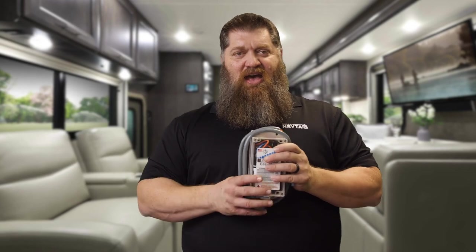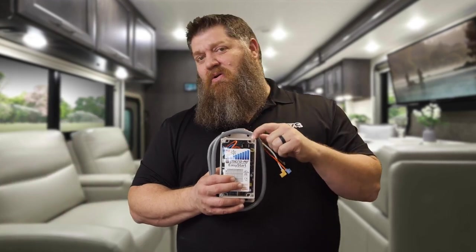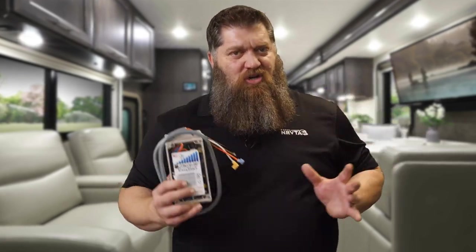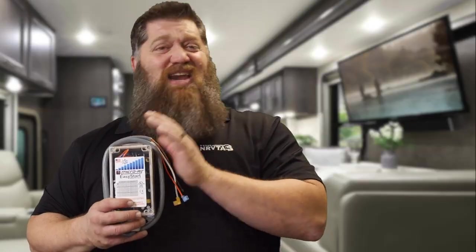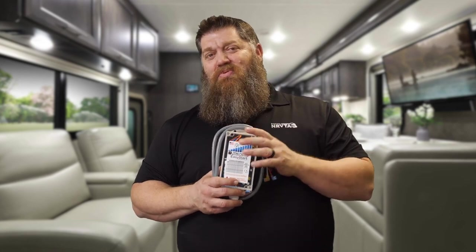So let's say you have any type of air conditioner and adding a soft start may void the warranty on your air conditioner. If you put on a Micro Air soft start, they'll actually cover the compressor. Now, I'm sure there are limitations — like if you had a hole in the line or something unrelated — but if the compressor goes out because of this, they're so proud of their soft start that they know it's not going to hurt the compressor. So again, when you purchase this, if your air conditioner is six years old or less, they'll go ahead and cover the compressor as well.